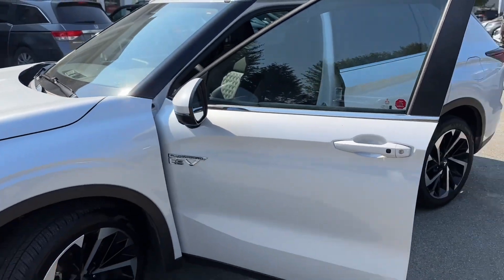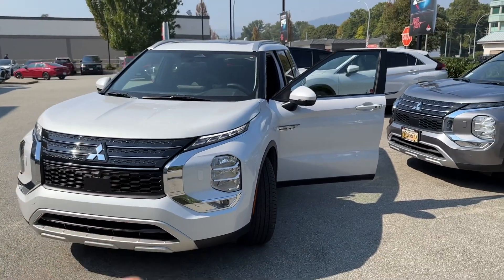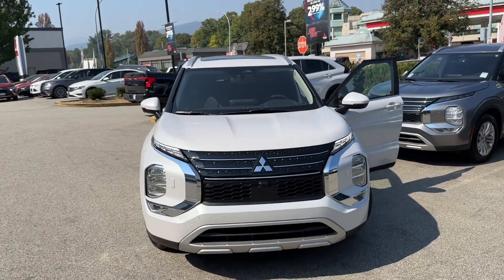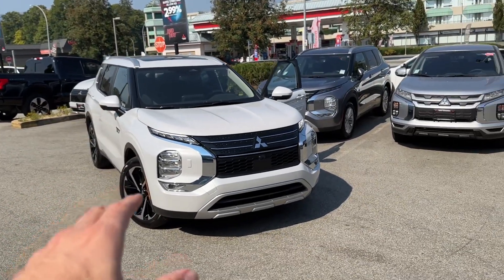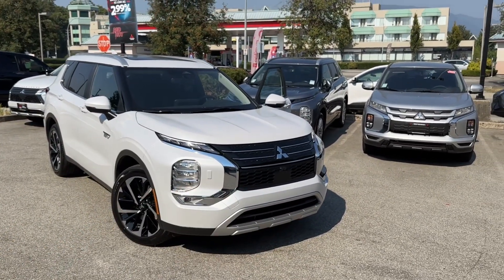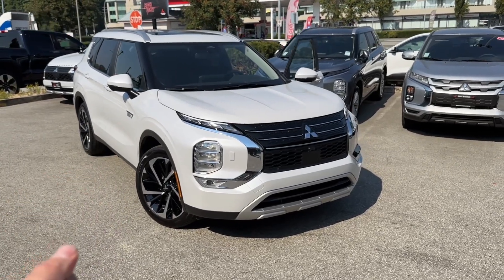Here's how the process worked. The customer got in contact with me wanting to sell their Outlander PHEV. We agreed upon the price, and right now with all the demand and supply, you can get a lot of money for your 2023 PHEVs. We can also buy in the older body style PHEVs and any other cars you might have — doesn't matter the make or model. And if you have some outstanding money owing with the bank, we'll pay off that loan and give you the difference in certified checks.